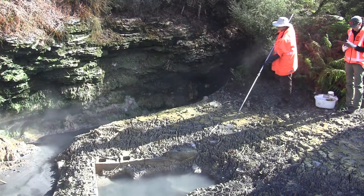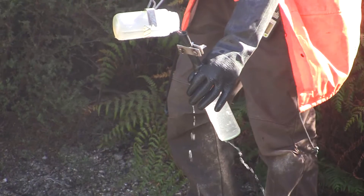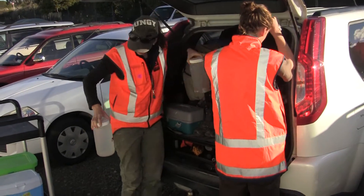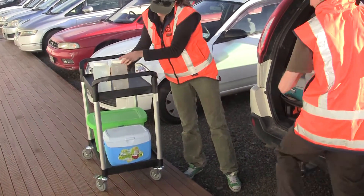We determine what microorganisms are in the hot spring samples by extracting their DNA and comparing it to a global database. It takes about 15 minutes to sample each spring, so in a day we're aiming to sample about 10 to 12 hot springs, and then we take them back to the lab.